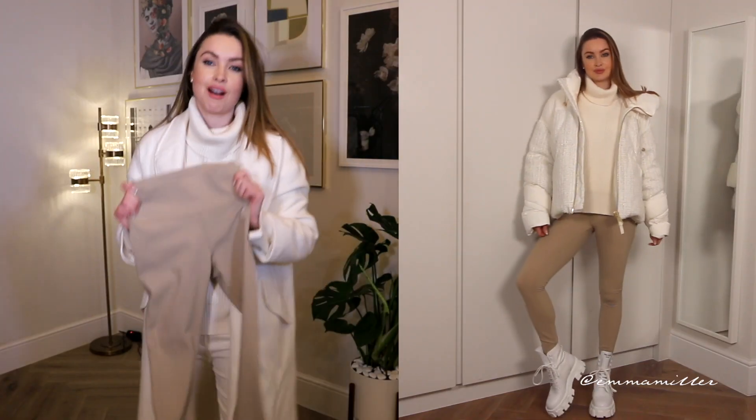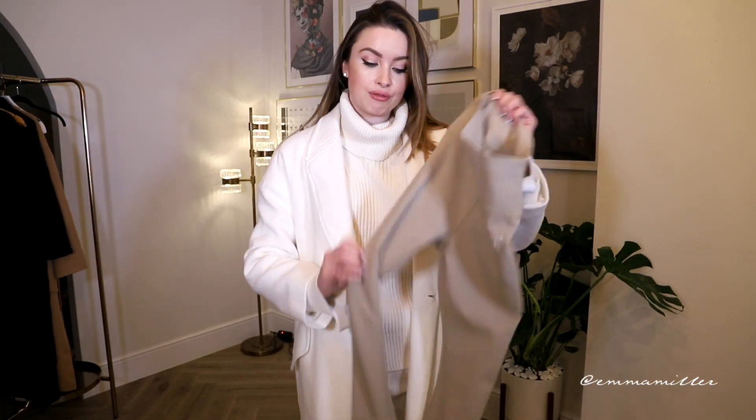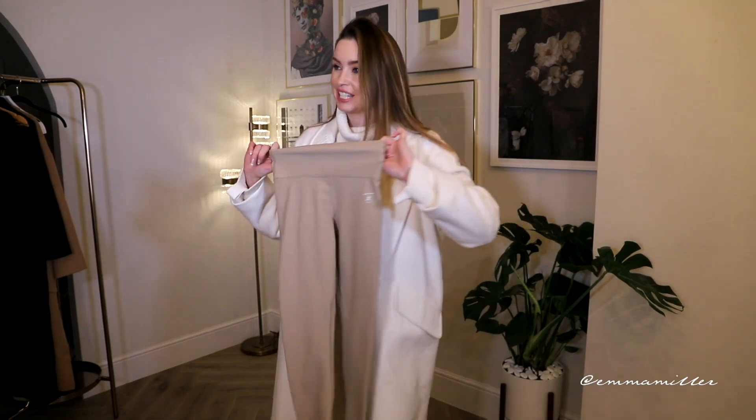Just really elevates it. And you could easily swap the puffer coat and instead wear the Zara long sleek coat — this also works really well. As I mentioned, I love wearing leggings — they're just so comfy in the winter and they keep you nice and warm. These ones are from Sporty and Rich from Net-A-Porter.